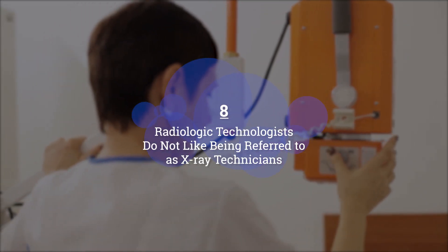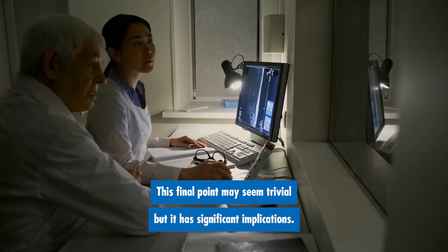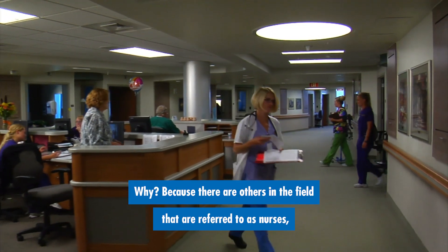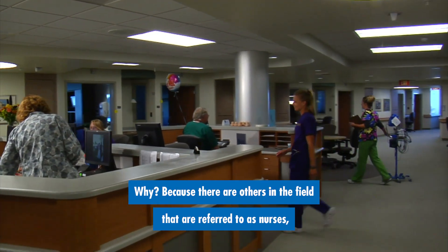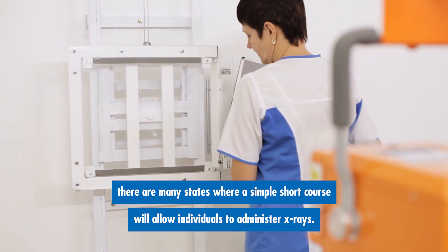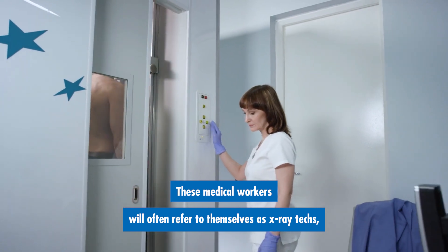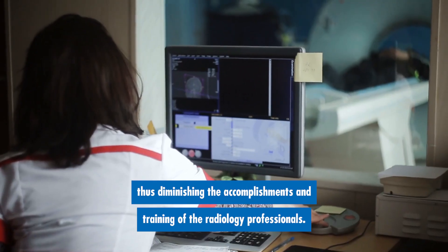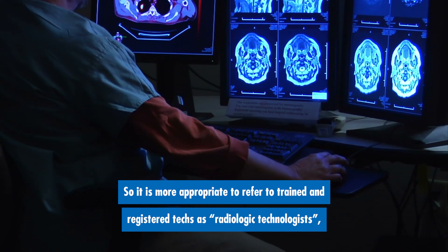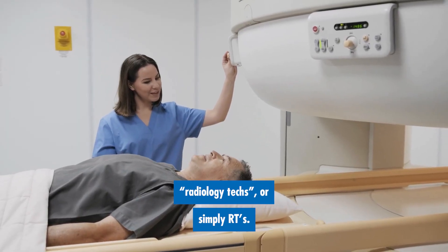Number eight: radiologic technologists do not like being referred to as x-ray technicians. This final point may seem trivial, but it has significant implications. Some nurses simply desire to be referred to as RNs because there are others in the field referred to as nurses who haven't completed the training of an RN. In the same way, there are many states where a simple short course will allow individuals to administer x-rays. These medical workers will often refer to themselves as x-ray techs, thus diminishing the accomplishments and training of radiology professionals. So it is more appropriate to refer to the trained and registered techs as radiologic technologists, radiology techs, or simply RTs.